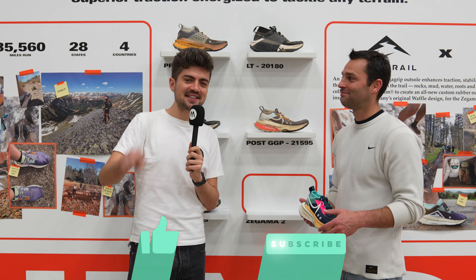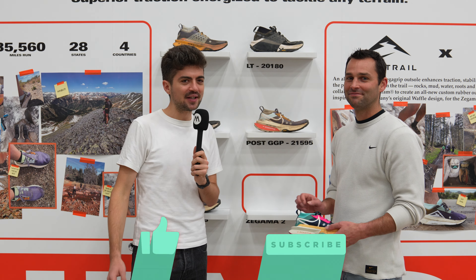More Nike shoes from The Running Event are on this playlist. Click here — lots of exciting stuff.